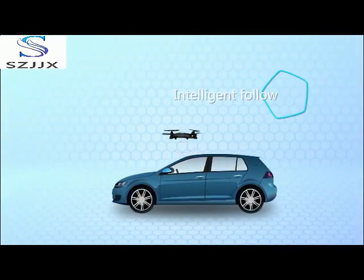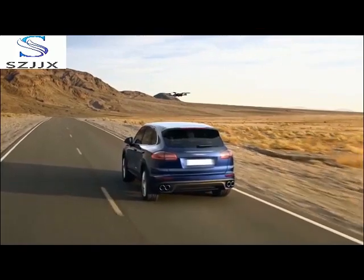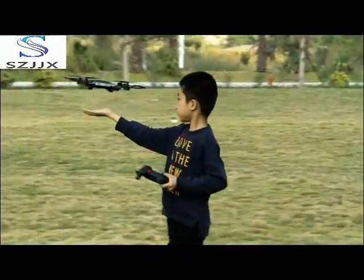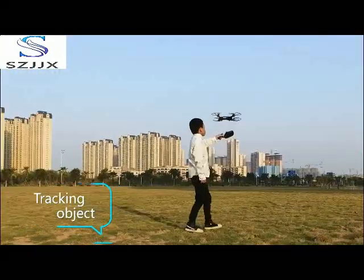Another core feature is that this drone can automatically follow objects in motion. No matter a small object at close range or a large object like a vehicle, all can be tracked.